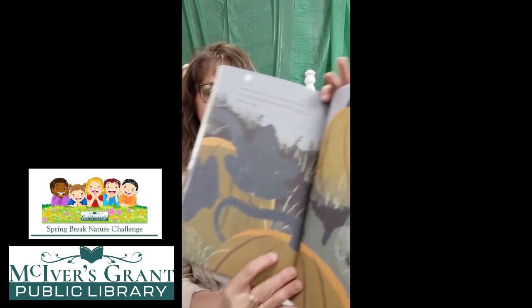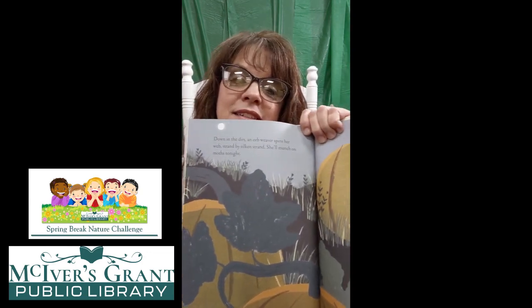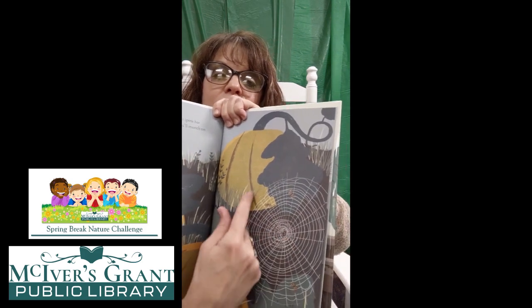Up in the garden, the wind grows cool. Pumpkins blush orange, and sunflowers bow to September. Nana ties them together to build a house for reading. Would you like to read in a sunflower house? I think I would really like to read in a sunflower house — that would be fun! Down in the dirt, an orb weaver spins her web, strand by silken strand. She'll munch on moths tonight. There are the pumpkins, and there is the spider weaving her web, and there are the moths getting caught into the web.